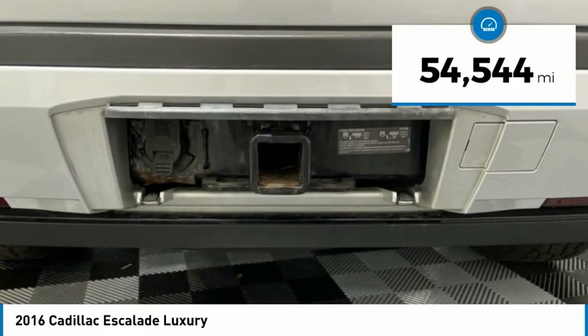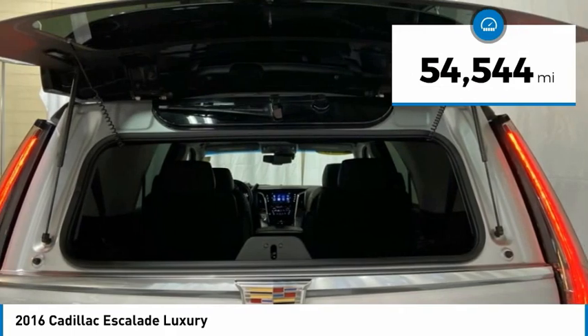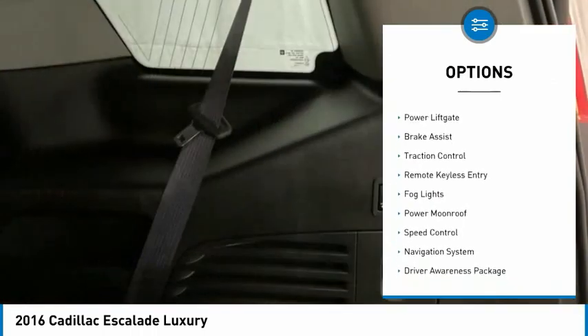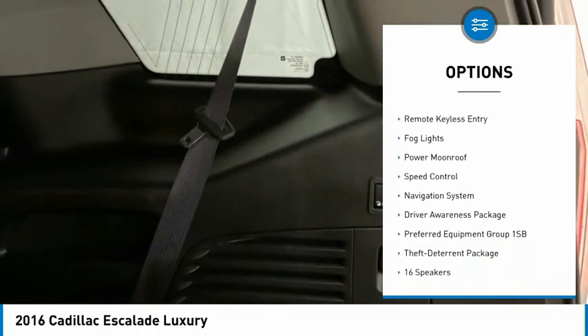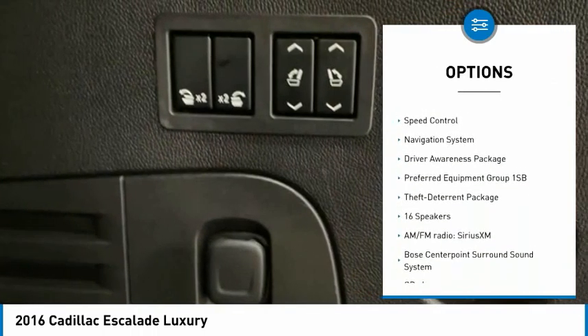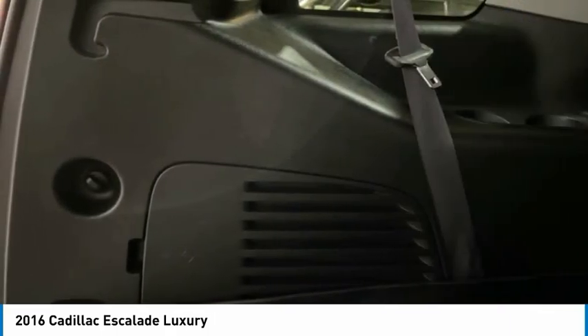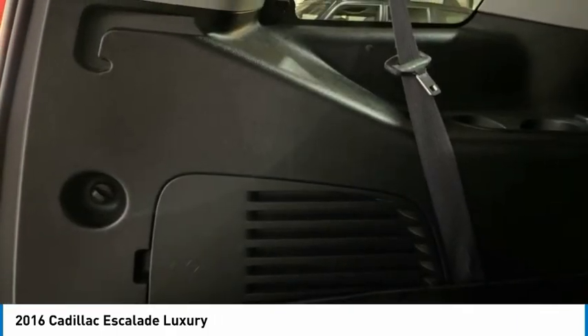This vehicle has less than 55,000 miles. Here are some of this vehicle's great options: electronic stability control, alloy wheels, wheel locks, power liftgate, brake assist, traction control, remote keyless entry, fog lights, power moonroof, and speed control.